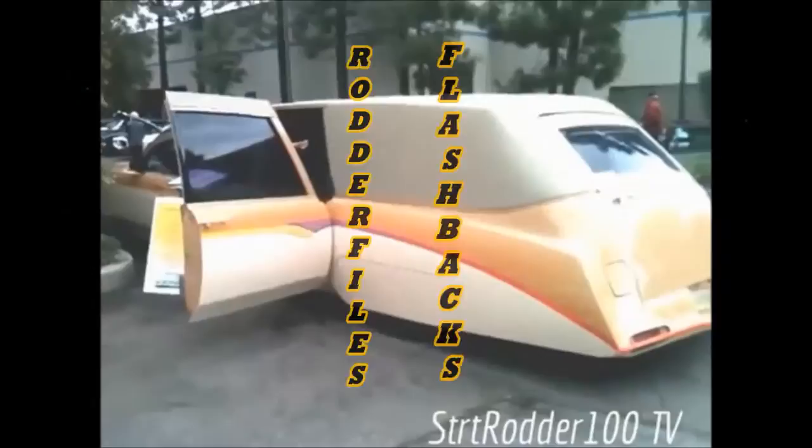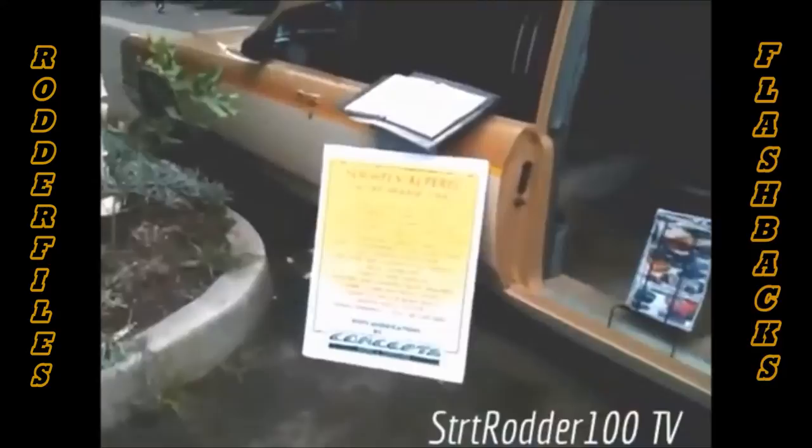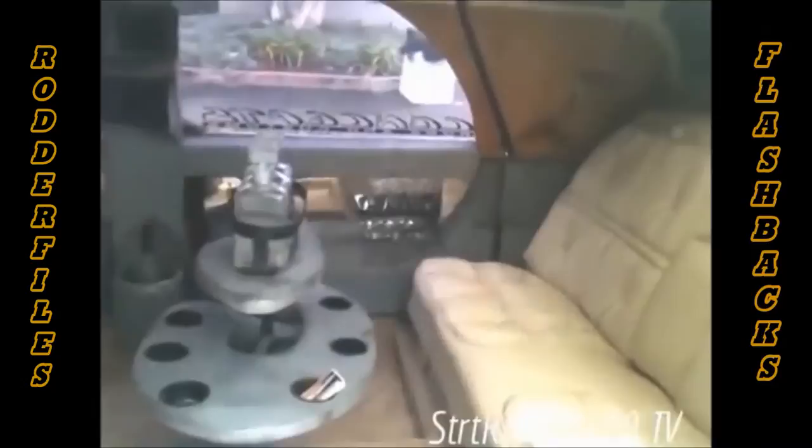Big-ass hearse — a slightly altered '66 Cadillac hearse limo. It's still under construction, or maybe that's how they intended the interior to look. You can see all the welds. It's definitely different. Looks like it's been sitting for a while — there are cobwebs on it.